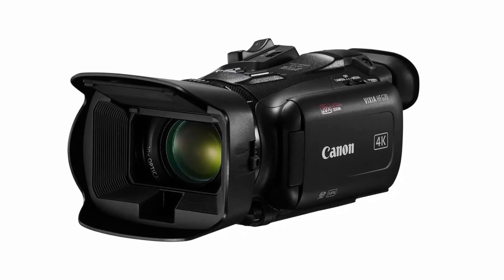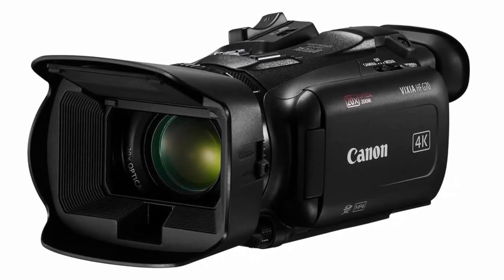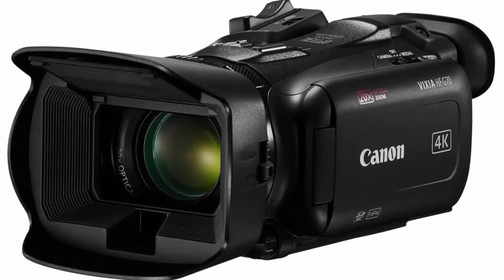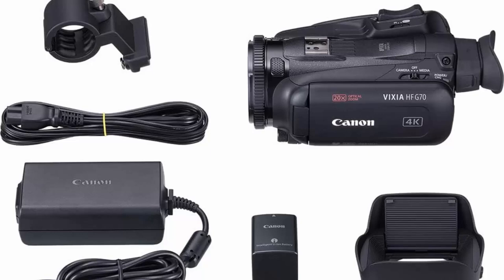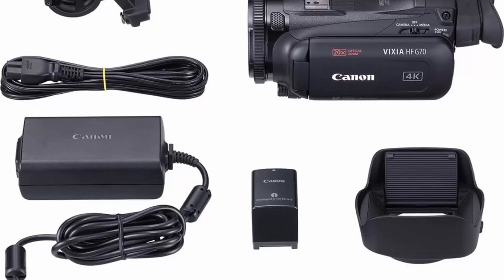Record high resolution 4K video with the compact Canon Vixia HFG70 UHD 4K Camcorder. The G70 features the same form factor and many great specs as the G50, including a 1/2.3-inch UHD 4K CMOS sensor, a DIGIC DV 6 image processor, an 8-blade circular aperture, 5-axis image stabilization, a 20x optical zoom in 4K, and recording up to UHD 4K 30. It features a larger 3.5-inch LCD capacitive touchscreen display.